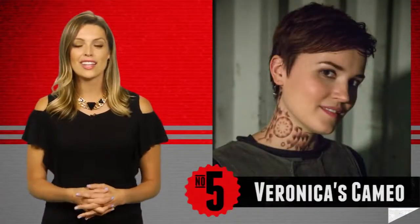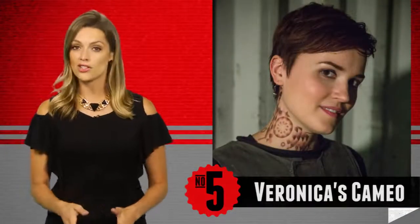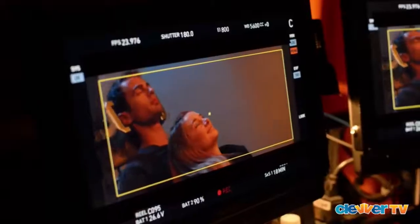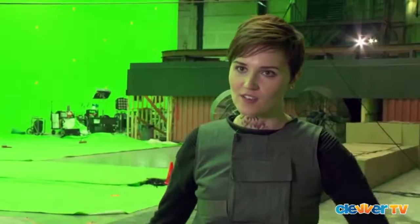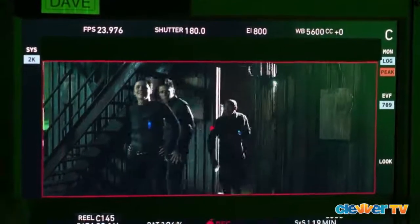Coming in at number 5 on our list, this one is all about a major cameo that some of you may have missed in the film. Yes, even Divergent author Veronica Roth wanted to get in on the action. You might have already recognized her as a Dauntless Initiate right before Tris' big ziplining scene, but we bet you didn't know how nervous she was to be on camera.